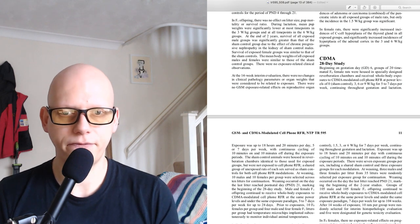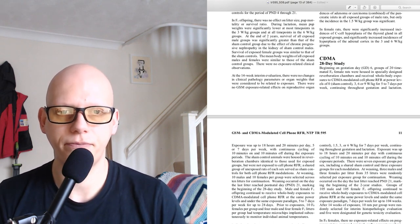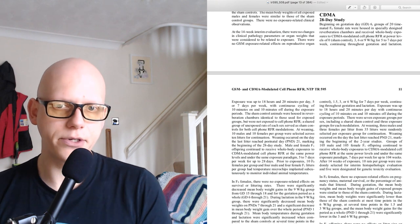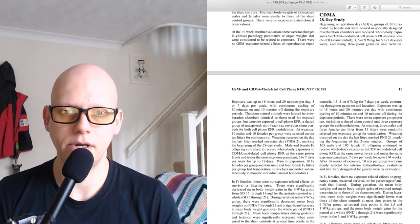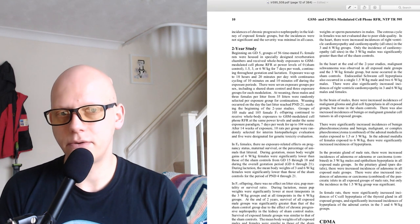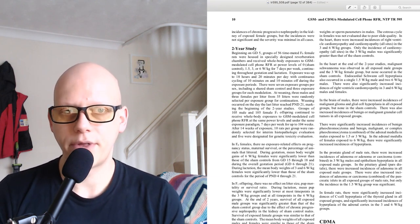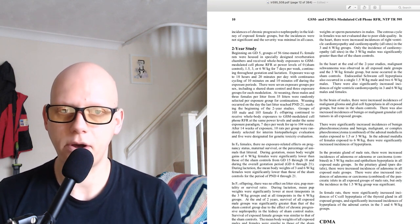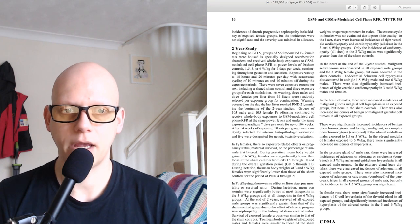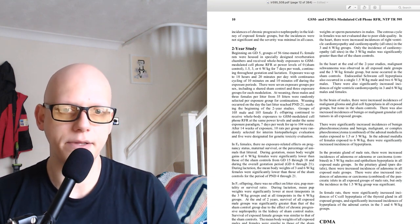The mean body weights of all exposed males and females were similar to those of the sham control groups. There were no exposure-related clinical observations. At the 14-week interim evaluation, there were no changes in clinical pathology parameters or organ weights that were considered to be related to exposure. There were no GSM exposure-related effects on reproductive organ weights or sperm parameters in males. In the heart, there were increased incidences of right ventricle cardiomyopathy and cardiomyopathy at all sites in the 3 and 6 watts per kilogram groups. Only the incidence of cardiomyopathy at all sites in the 3 watts per kilogram males was significantly greater than that of the sham controls.